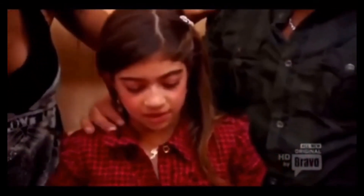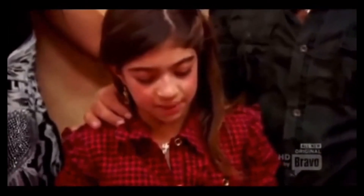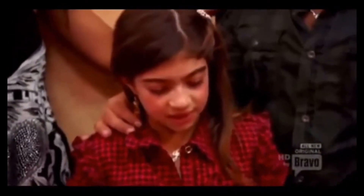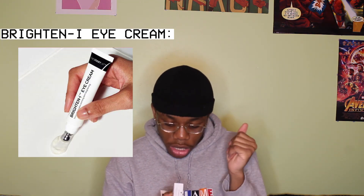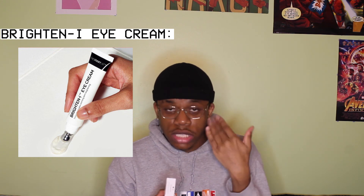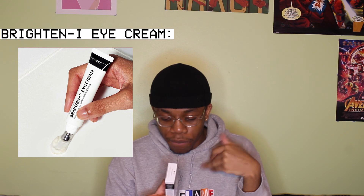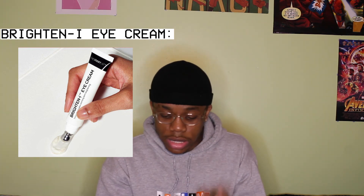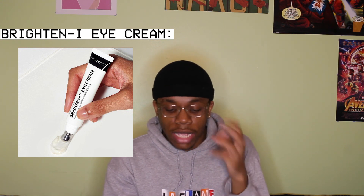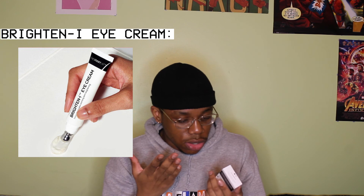Waking up in the morning thinking about so many things — I just wish things would get better. I'm trying to get rid of them. I bought the Brighten Eye Cream. It's the last step in step three of your treat routine — so after your exfoliating treatments, your targeting treatments, your brightening, you use your eye treatment. Dark circles under my eyes, so hopefully this helps lighten them up.